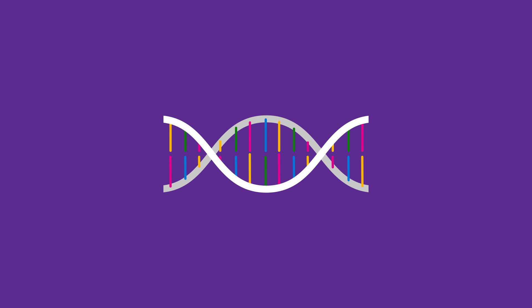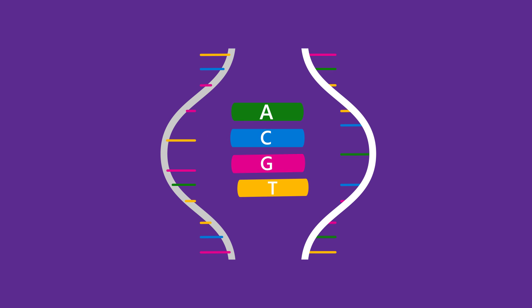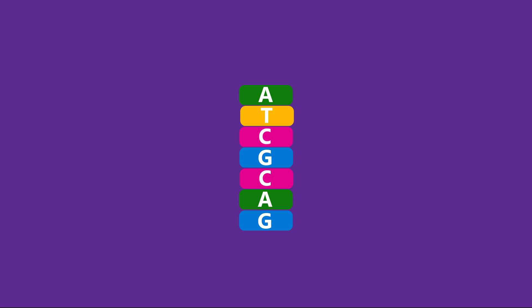DNA is made up of various sequences of four types of molecules: A, C, G, and T. The first step in the process is to turn the data we want to store into sequences of those four molecules, along with the markers that identify where data belongs in the original sequence.